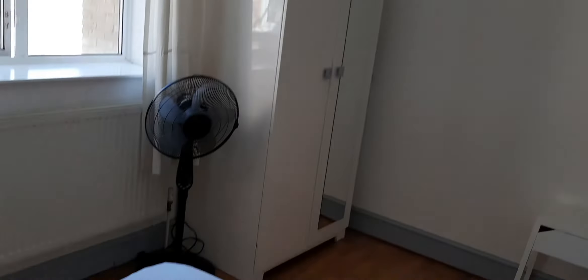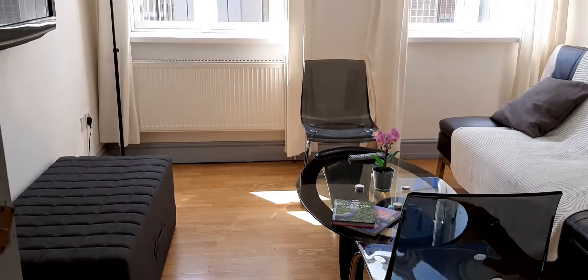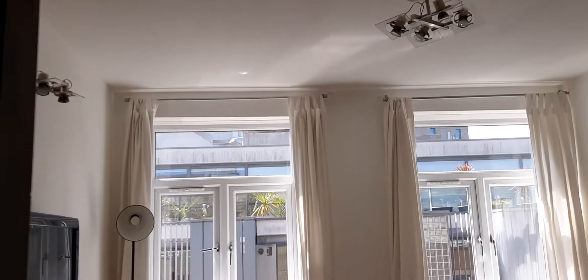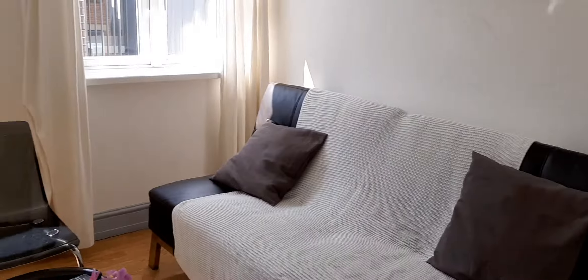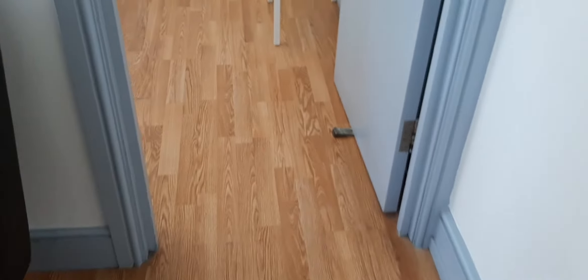There's a standalone wardrobe and a little drawer, but no desk. Here we have the bathroom with a tub, toilet, and sink. Then here we have the living room with the TV, couch, seats, and chairs.